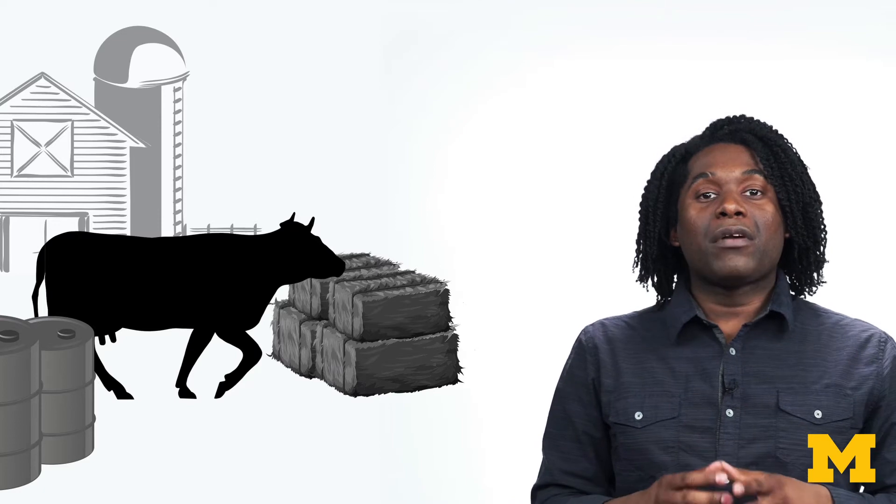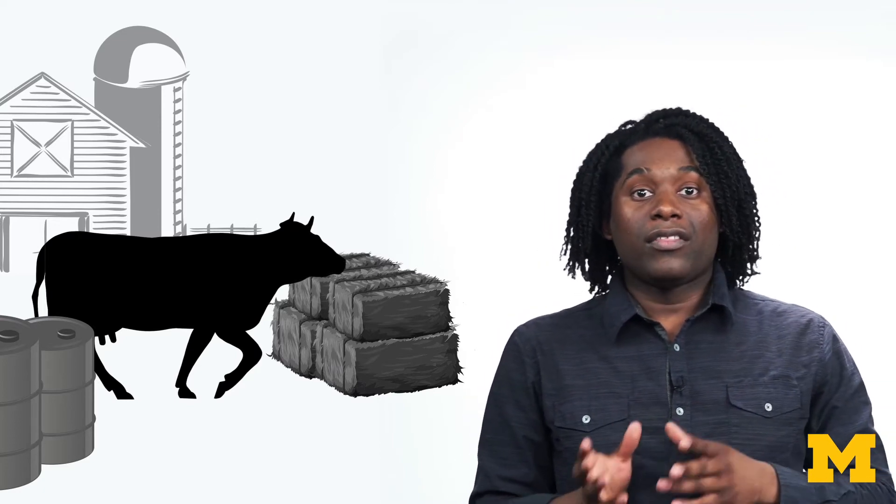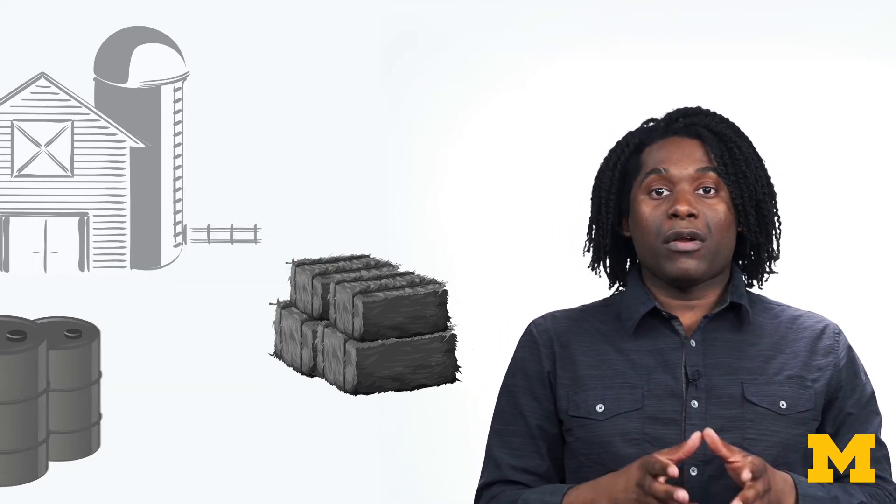Why is producing a plant-based burger so much lower in emissions? Instead of growing plants to feed an animal that we consume, we can grow plants that we consume directly. While there are still emissions generated from processing plants into a burger, it's significantly less than a conventional beef burger. When we do this, we use less water and less land, and we produce less greenhouse gases than the current beef production process.